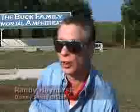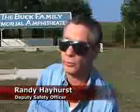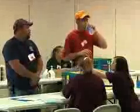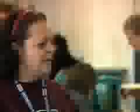And in case of an actual emergency, Hughes County makes sure every individual is taken care of. Deputy Safety Officer Randy Hayhurst: To go through this exercise without taking into account every contingency for every possibility would be short-sighted. I'm very encouraged by what we're doing here today, knowing that they are looking at every detail and not overlooking any possibility that we might encounter.